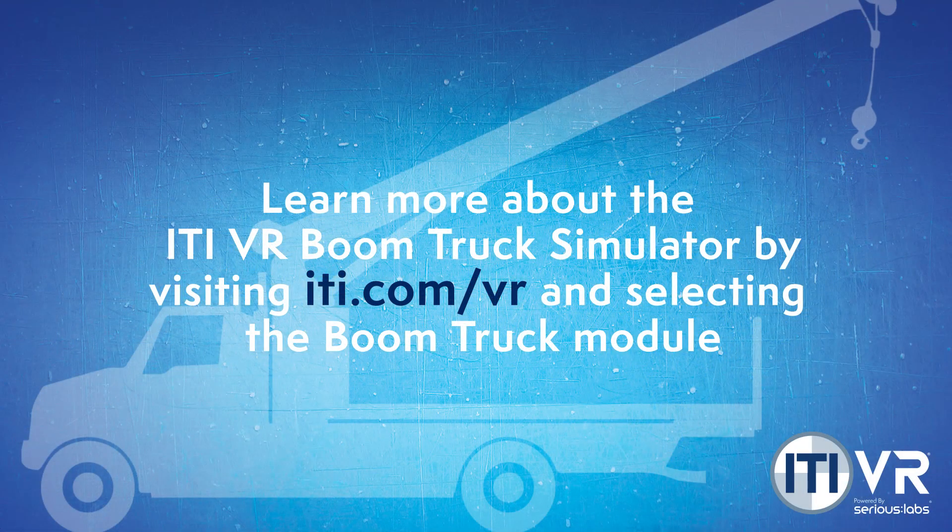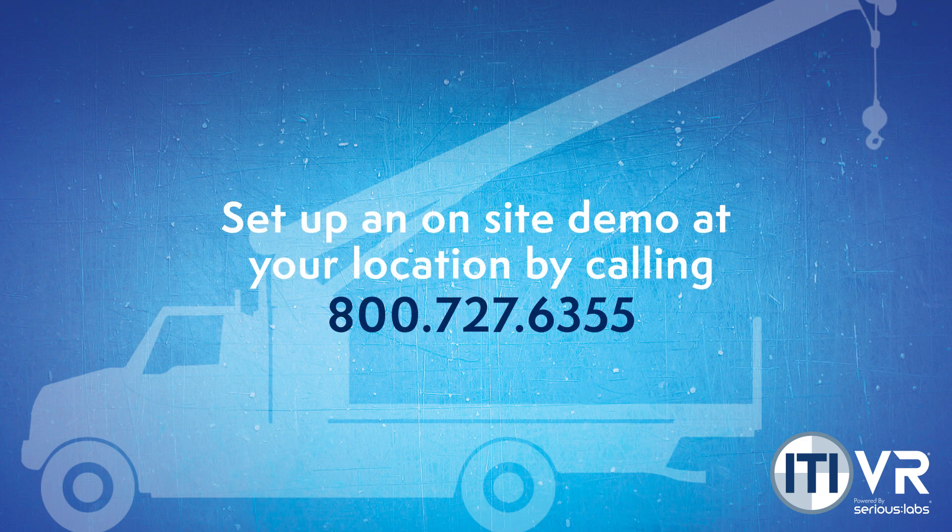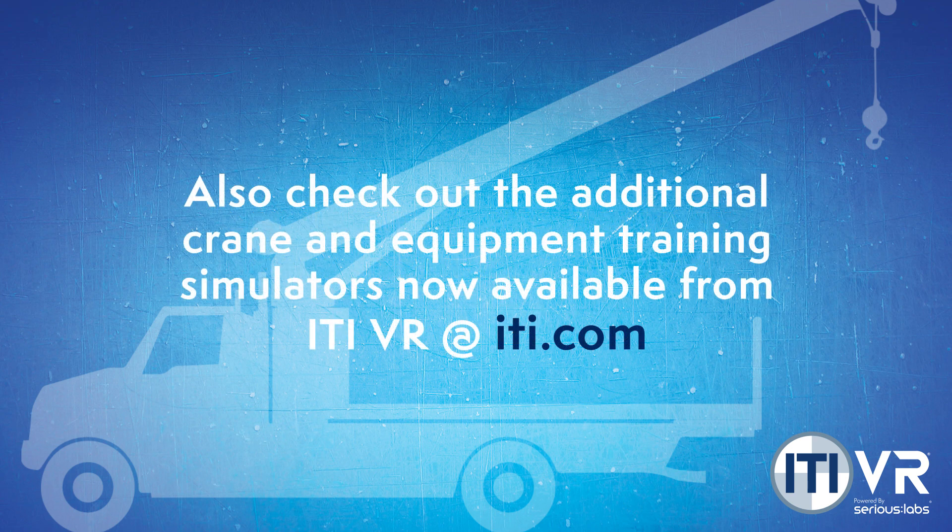To learn more about the ITI VR Boom Truck Simulator, visit iti.com/VR and select the Boom Truck module. Set up an on-site demo at your location by calling 800-727-6355. Also check out the additional Crane and Equipment Training Simulators now available from ITI VR at iti.com.